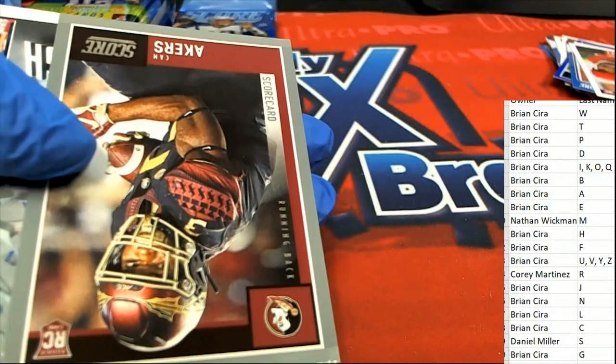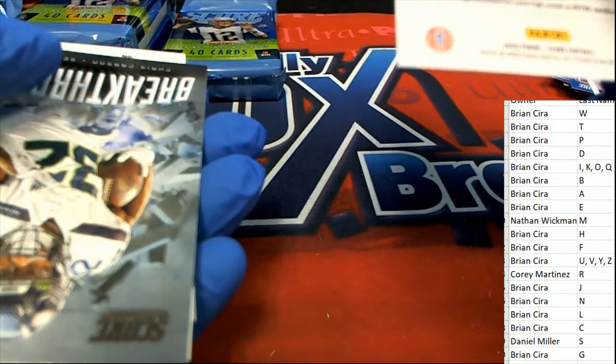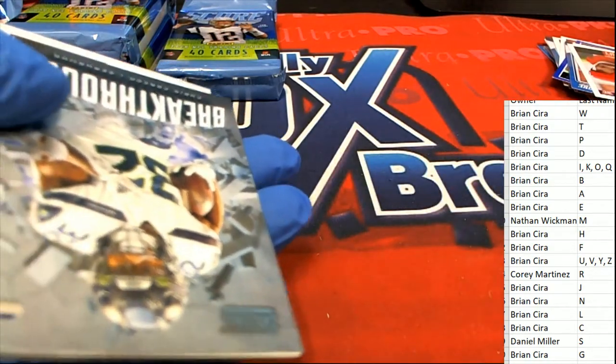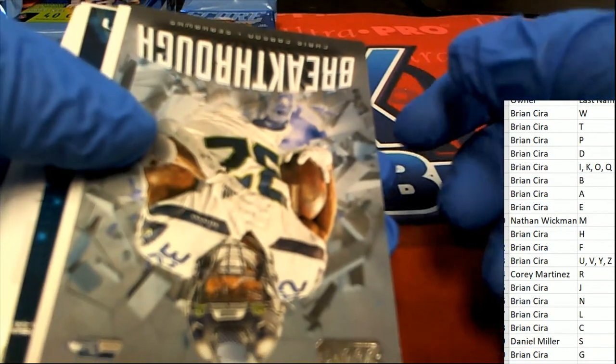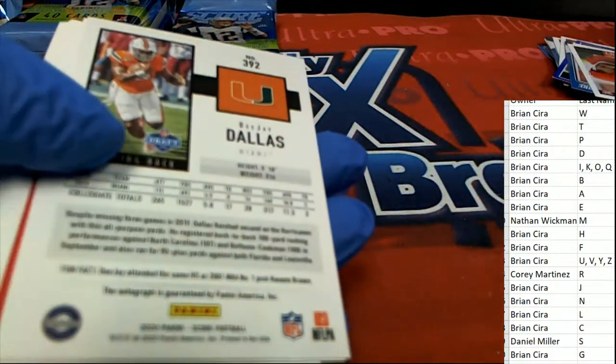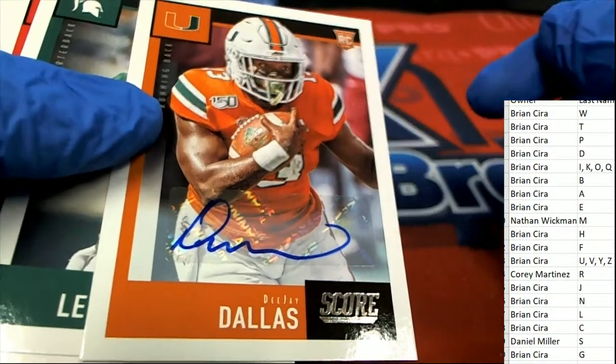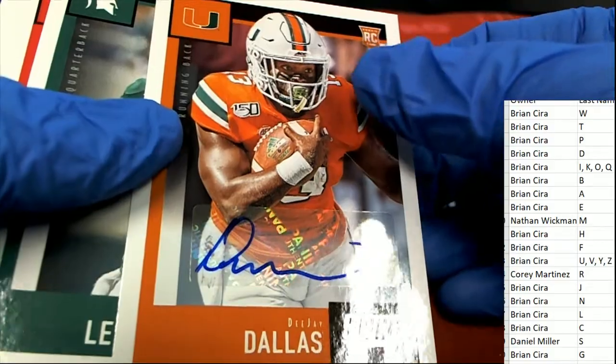Tim Akers — Akers, Florida State running back. Breakthrough, Chris Carson, under the radar. And here is a DJ Dallas rookie auto for Brian — DJ Dallas running back, Breakthrough.